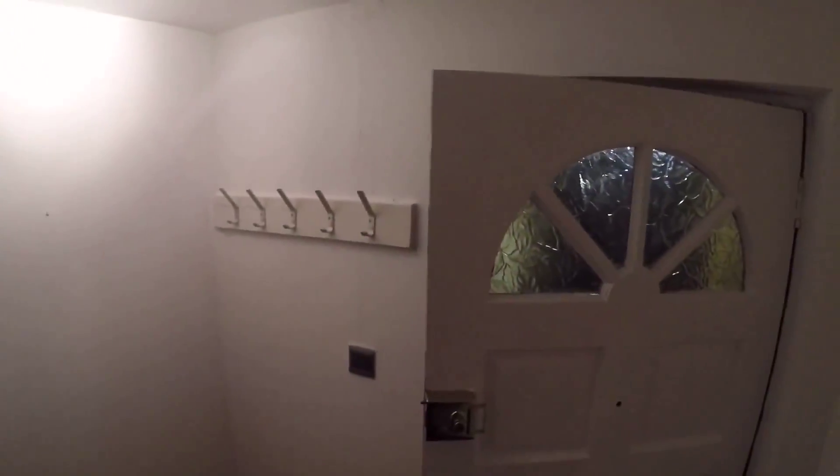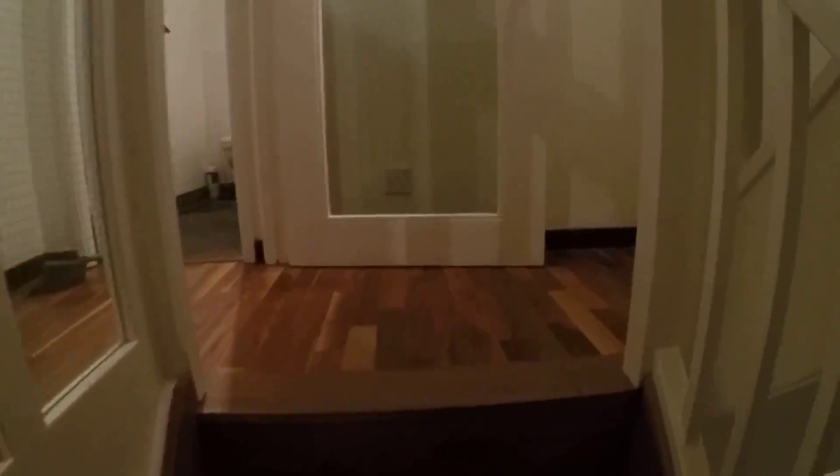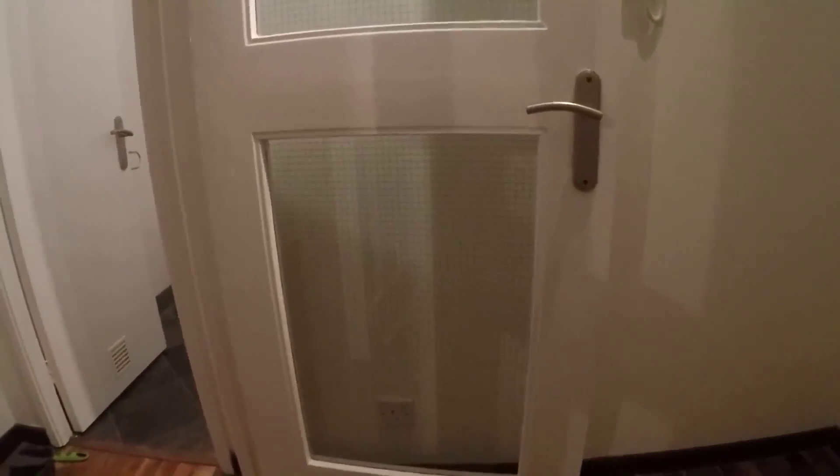Hi, this is Tanya from spotterhome.com and today I will be showing you a nice house which has four bedrooms. This apartment is shared, so today I will be showing you all four bedrooms. This apartment has two shared bathrooms.